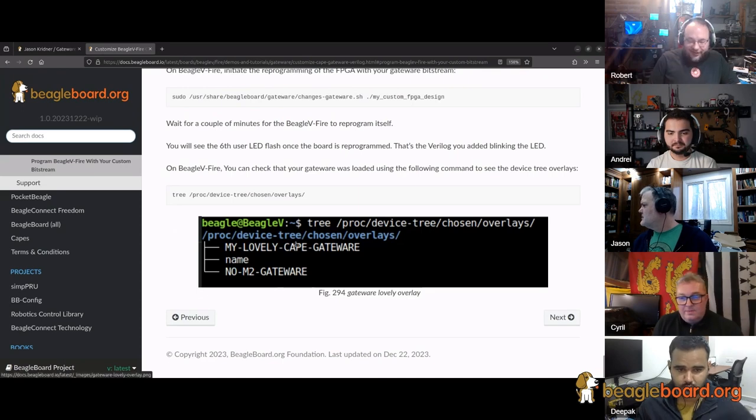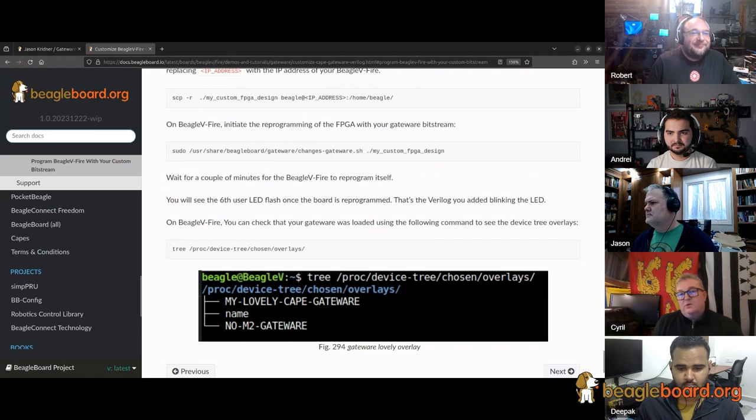Connor is working on getting the driver into mainline. The version we have is actually Connor's second version — the first was risky and we managed to break a few boards with that approach. The second works quite well but is still a little messy. It's been rewritten and will be resubmitted to mainline. Connor has had difficulties because the PolarFire SOC FPGA is a flash-based FPGA — it doesn't follow the model of the other SRAM-based FPGAs, so it doesn't fit the standard FPGA manager approach.